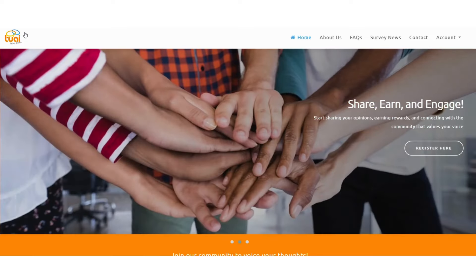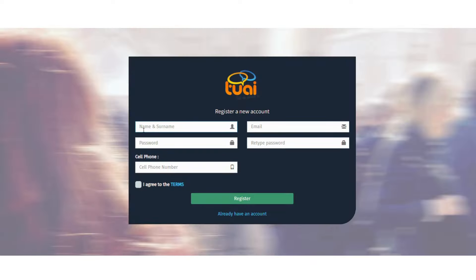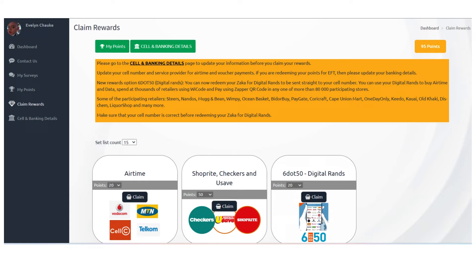The next website that will make you money online daily in South Africa is called Tell Us About It. They say: share and engage. To become a member, click the register here button and fill in your name and surname, email address, password, retype your password, cell phone number, and agree to the terms and conditions, then click register. After registration, your account will show available surveys. Like the other websites, they will email you when surveys are available, and you can claim rewards using your bank account.